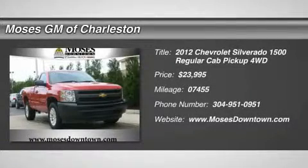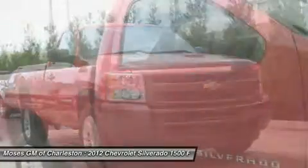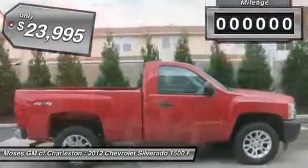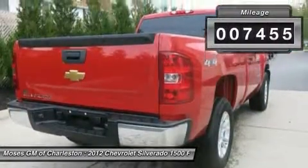2012 Chevrolet Silverado 1500 work truck in red hot. Options include GM certified, clean car effects, alloy wheels, and four-wheel drive. If you're looking for a used vehicle in fantastic condition, look no further than this 2012 Chevrolet Silverado 1500.